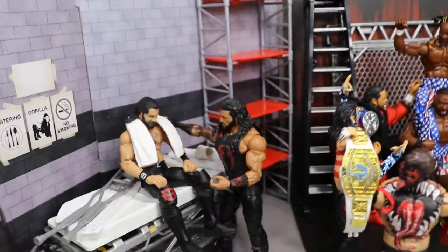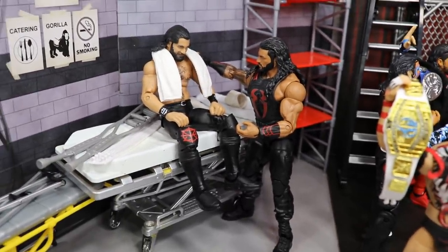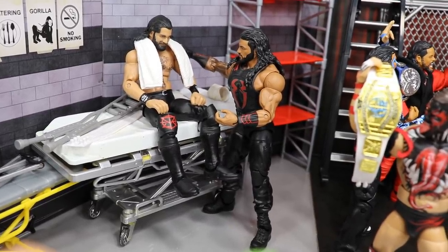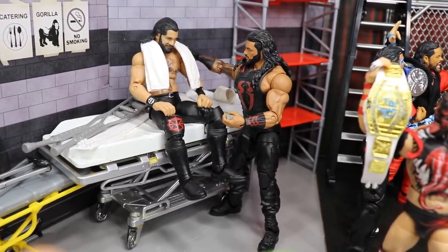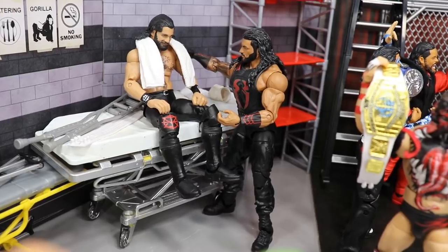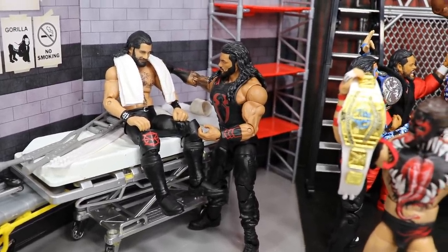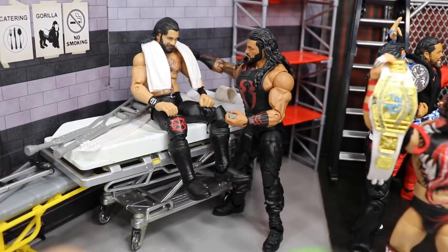Just beyond AJ we have Seth Rollins, my boy, and the big dog Roman Reigns. Roman is checking on Seth because Seth did come up short against Brock Lesnar. I just do not see Brock Lesnar dropping the Universal Championship — as much as I want to see it, and as amazing as it would be to see Seth Rollins with that Universal title, I just don't think they're going to do it. Seth Rollins is all beat up, he's got the towel on, sweating to death, trying to cool off and console himself while Roman Reigns, his brother from the Shield, checks on him. Hopefully Seth Rollins does win — I'm going for Seth Rollins — but you know how WWE is with their precious Brock Lesnar. I'm hoping for it, but we'll see.